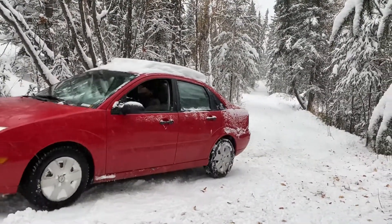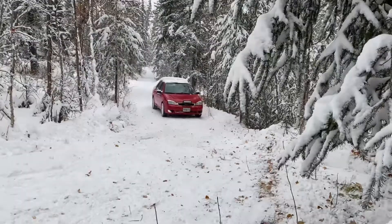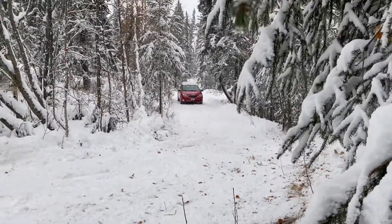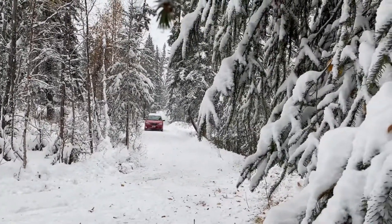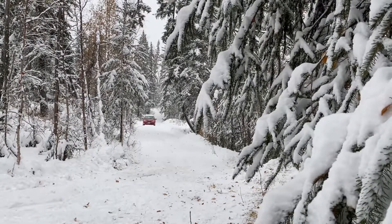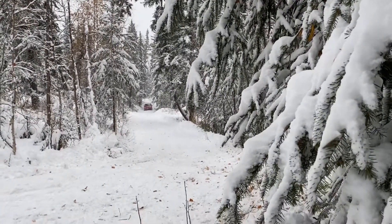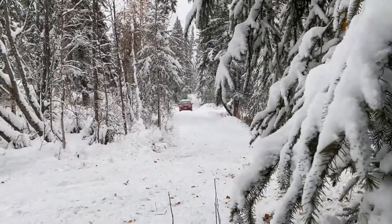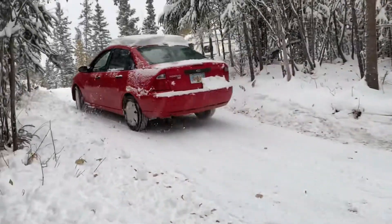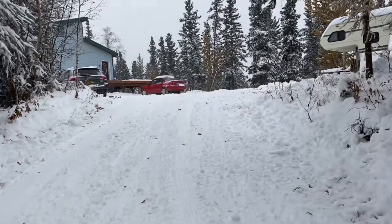As you can see they weren't able to pull the car all the way to the front yard, so we unhooked the tow strap and my husband drove back down the hill to get a good momentum. So that's it for today — just one of the things that we have to deal with up here in Alaska.